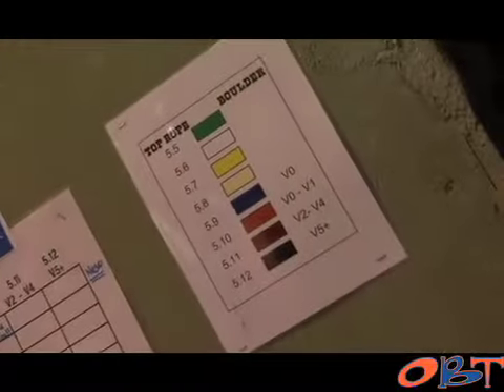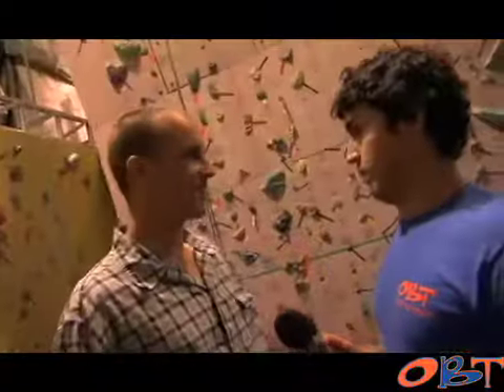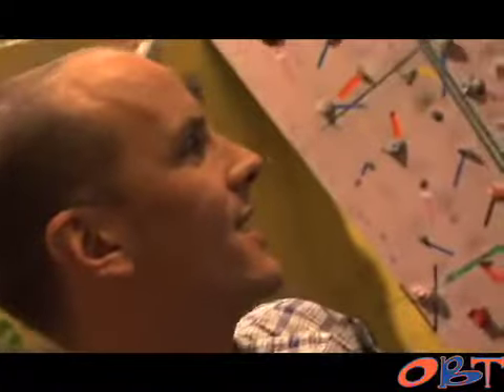Every two months or so we're setting new routes, because we have people who climb three or four times a week, so we always keep the gym fresh and exciting. This is the top roping area — really high walls, 36 feet high, overhanging as you can see, but it's totally safe. We show everybody how to use the ropes for safety and how to tie in, and you can climb all the way to the top following the routes if you want. It's a great thrill.